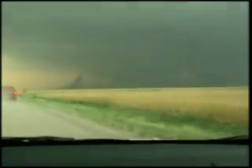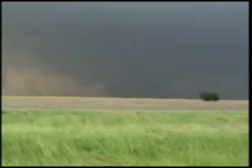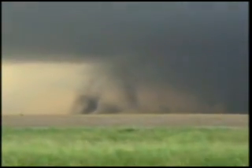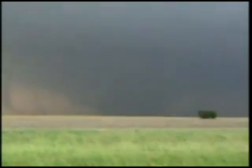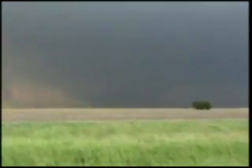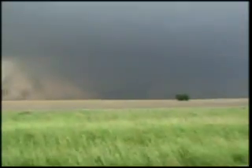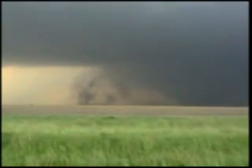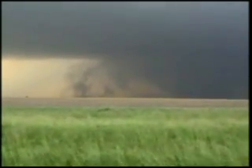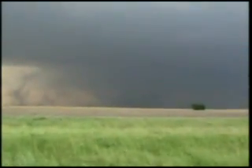There's a tornado on the ground in there. There it is — large tornado on the ground. Big wedge right there. We're just south of Freeport. Looks like the RFD on the backside. There's a big wedge in there. I can barely see it with the contrast against the sky. That is awesome. That's going straight up. I don't know what the hell that is — that's got to be it.